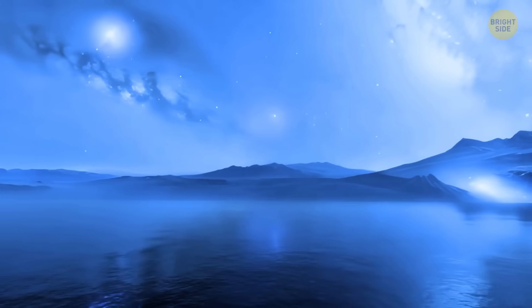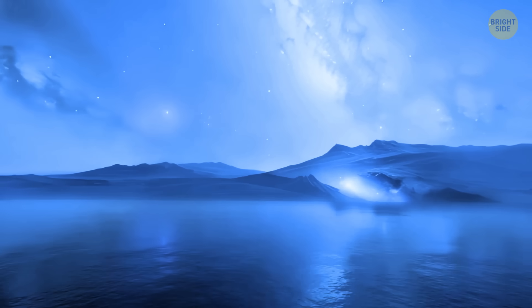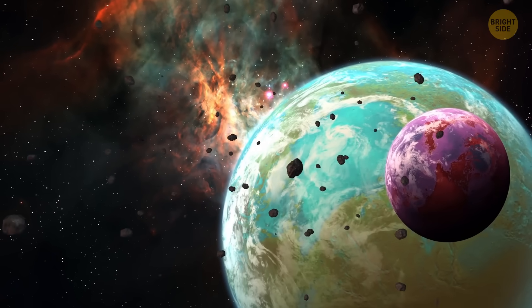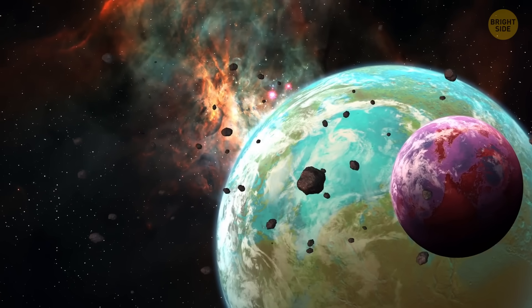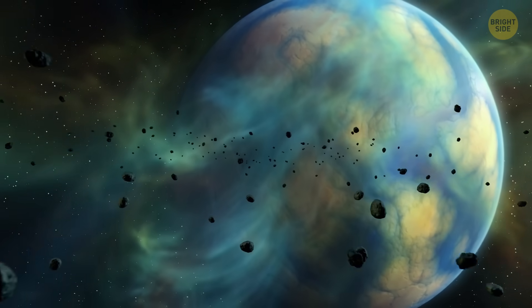And of course, we wonder if these planets can have life. Our models show that planets with oceans might be pretty common in our galaxy, which means there could be lots of ocean worlds out there waiting to be discovered.